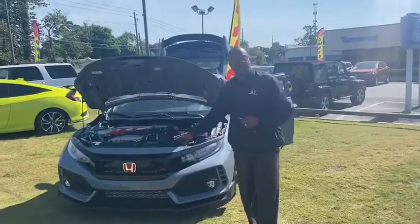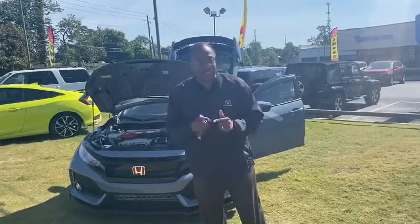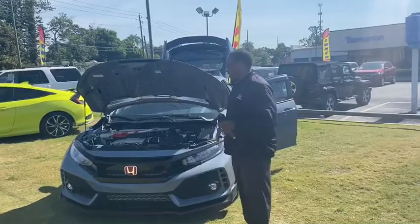Come on up to Tamron Honda. Take this one home, and if you don't like this one, I've got seven new ones on the showroom floor. We are the Type R headquarters in the Southeast.